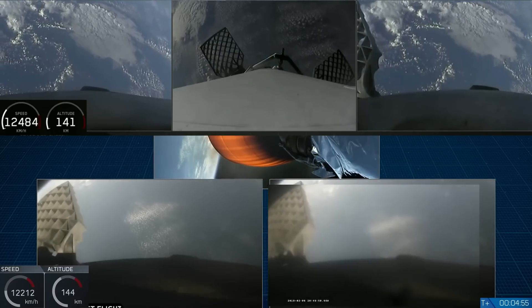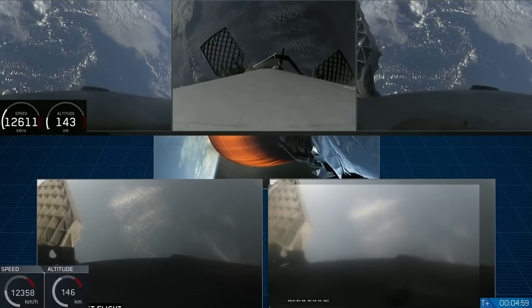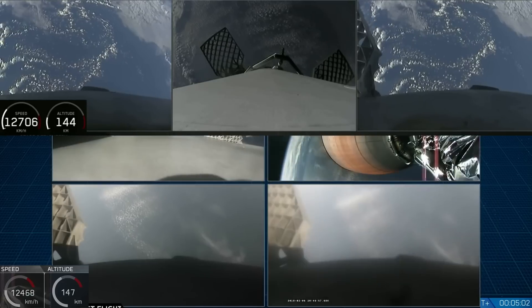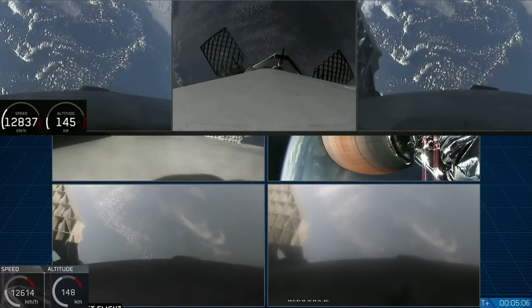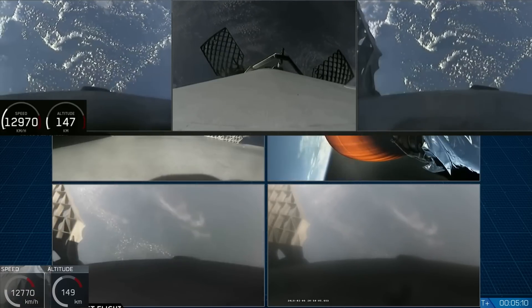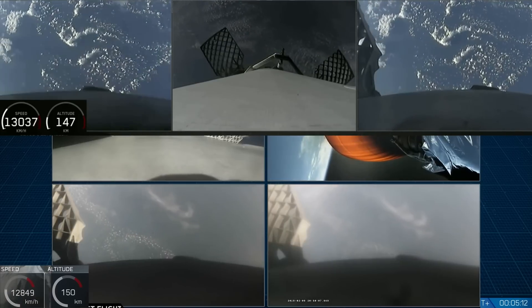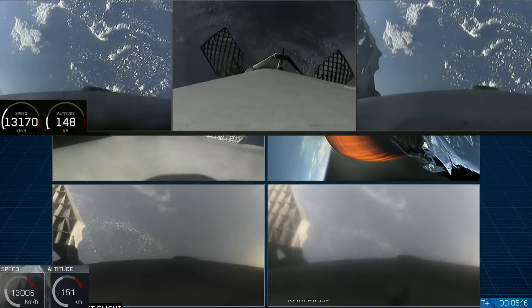Wow. Did you guys see that? That was awesome. That was absolutely wild. Recapping all the great things you just saw: successful liftoff from the pad, successful stage separation, and before that successful booster separation. You can see the two side boosters.